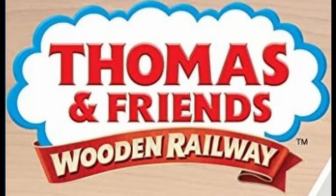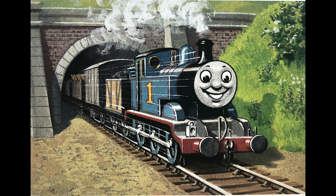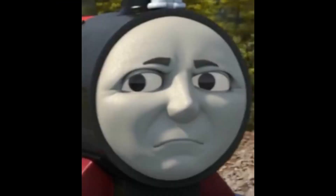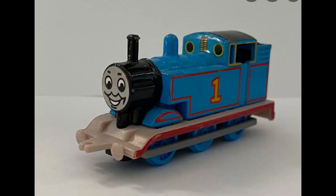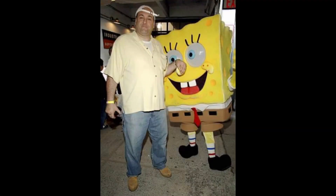Today we'll be focusing on the more obscure Thomas Wooden Railway characters who originally appeared in the Railway Series and eventually got adapted for the toy line. Some of these characters would be adapted into the classic series of the show as well as the CGI series, but many of these characters would never appear outside of the Ertl or Wooden Railway toy lines, and would only appear for a very short period of time in the early 2000s and late 90s.